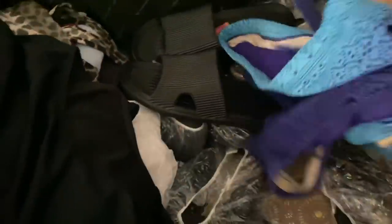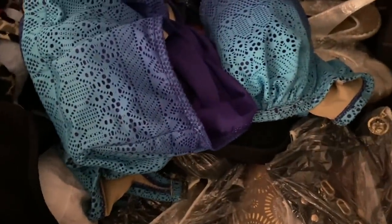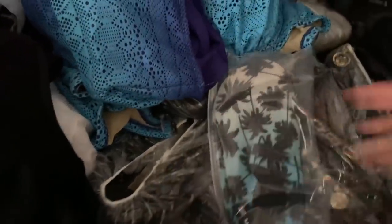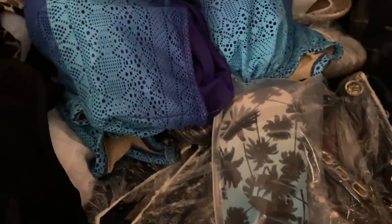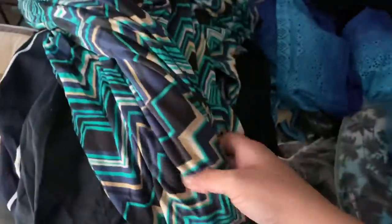I always bring extra shower caps to cover shoes on the way back. I'm bringing a bikini in case I feel completely crazy — I probably won't wear it but I'm bringing it for fun. Then I have my water shoes because I don't like the icky feeling on the bottom of the ocean. And then I have these little black sandals.